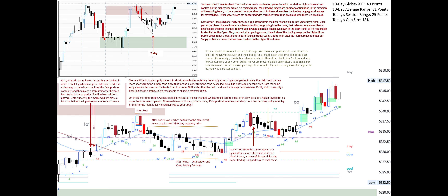Unlike bear channels, which often offer reliable low 2 setups and also low 1 setups in a supply zone, bullish moves are most reliable if taken after a good signal bar near a channel low or the moving average. For example, if you went long above the high 2 bar 60, you would be stopped out. Going long above good signal bar 64 at the high of last month — a reasonable support level — and at the 20 EMA would have also yielded 8.25 points.